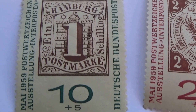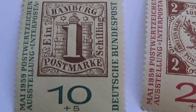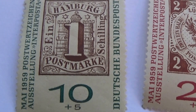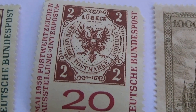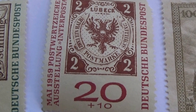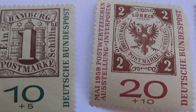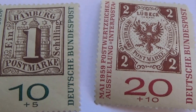Look at this one — a 1, and a 10 plus 5. Look at the 2, and 20 past 10. Very different looking, isn't it? Both of these were rather unique. Very interesting.